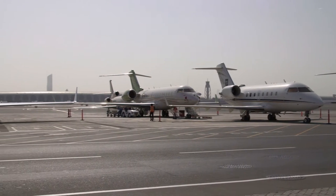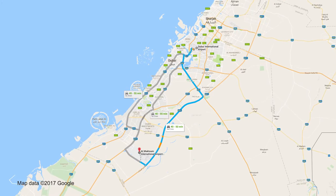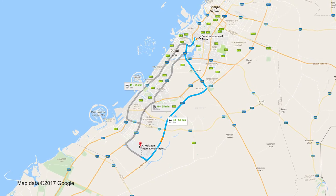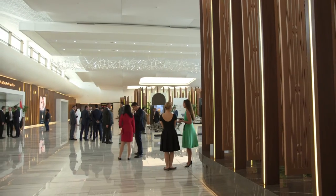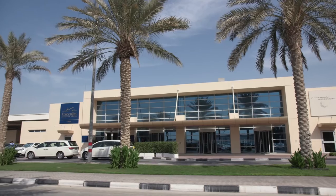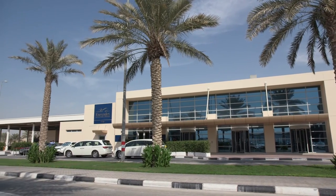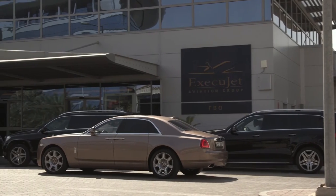Responding to the difficulties in getting landing and takeoff slots at Dubai International Airport, private aviation has been migrating to the new Al Maktoum International Airport in Dubai South. While two FBOs have moved to the new purpose-built VIP terminal, others like Execujet have decided to independently locate their facilities at the airport while maintaining their existing facility at Dubai International Airport.